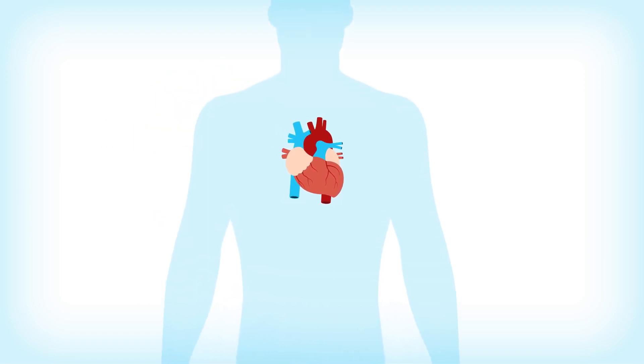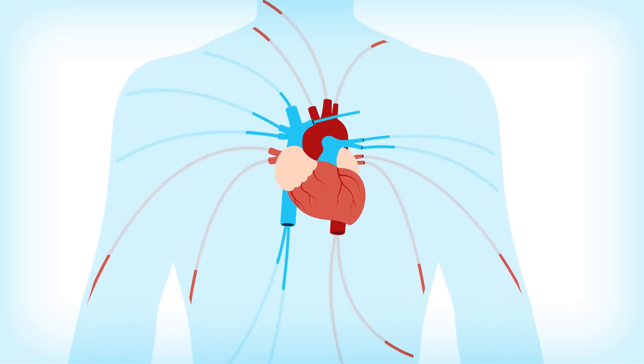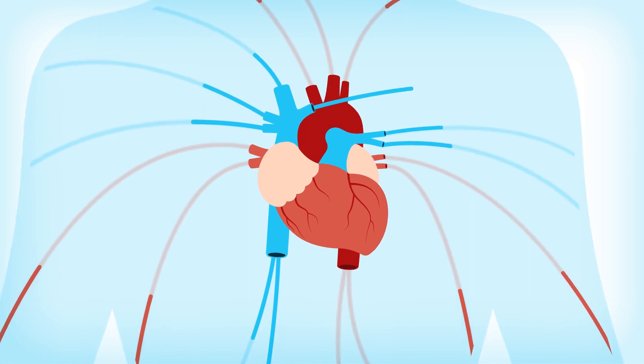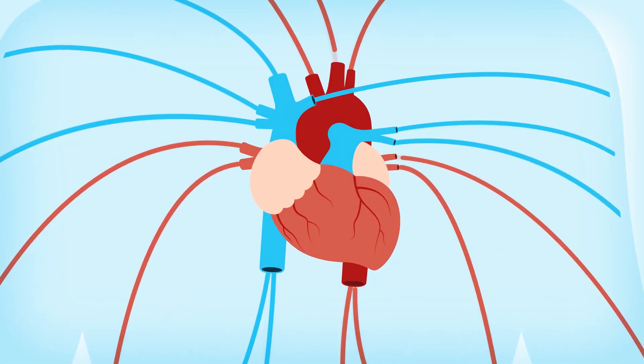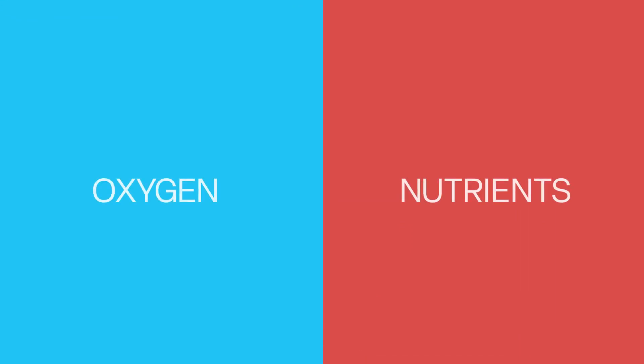Your heart is a muscle in the middle of your chest that serves as the hub of your circulatory system, pumping blood for the rest of your body. Approximately the size of your closed fist, your heart pumps blood to all parts of your body, providing oxygen and nutrients for the body to grow, heal, and recover.